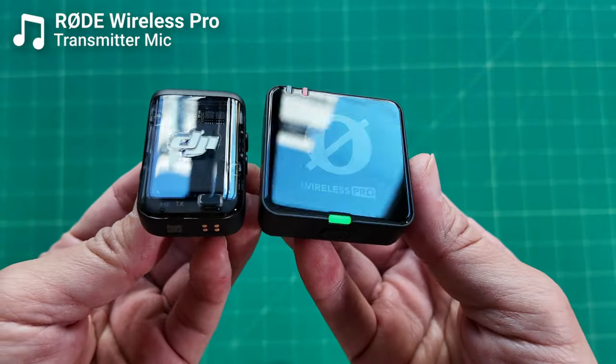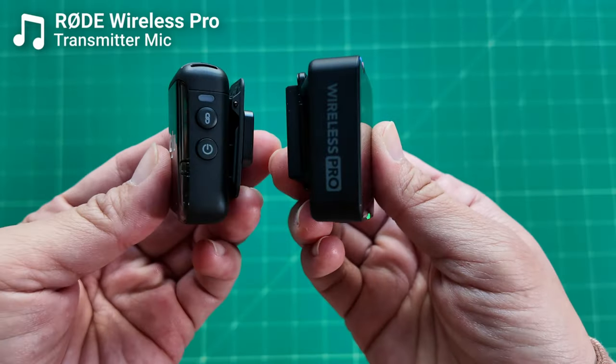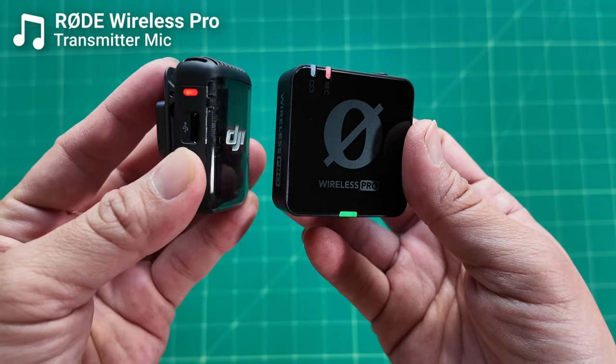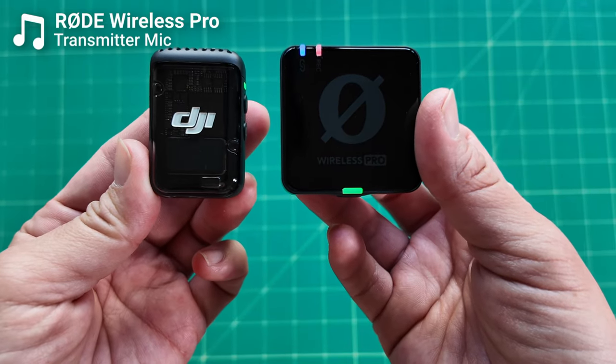Both transmitters also have pretty prominent company logos on them. Because DJI is a little smaller, it's less noticeable, but if you're wearing these transmitters while filming, you're essentially becoming a walking advertisement for those brands — which I'm not the biggest fan of. If you want to get around that, using a wired lavalier microphone is the solution. Another design difference is that the DJI Mic 2 now has the indicator lights on the side of the unit rather than in front, making them less noticeable when worn.